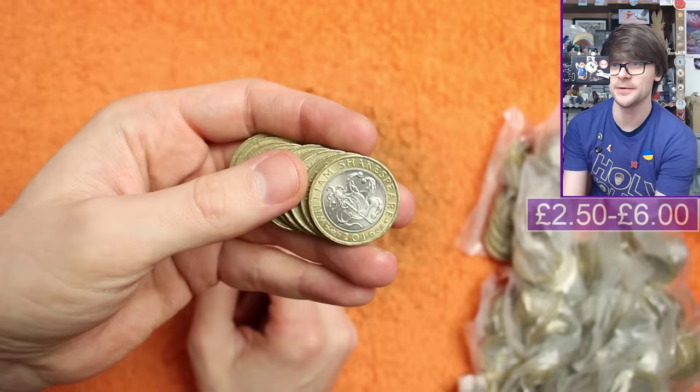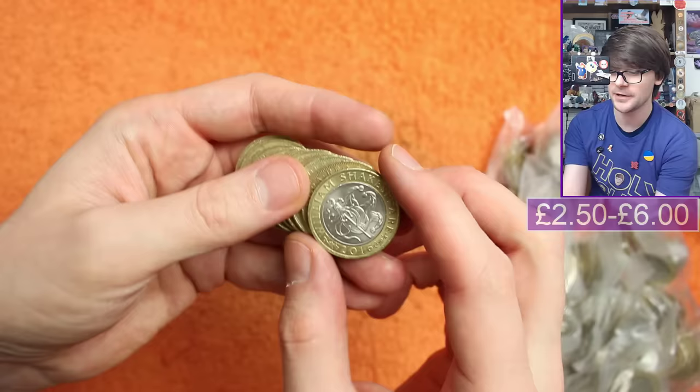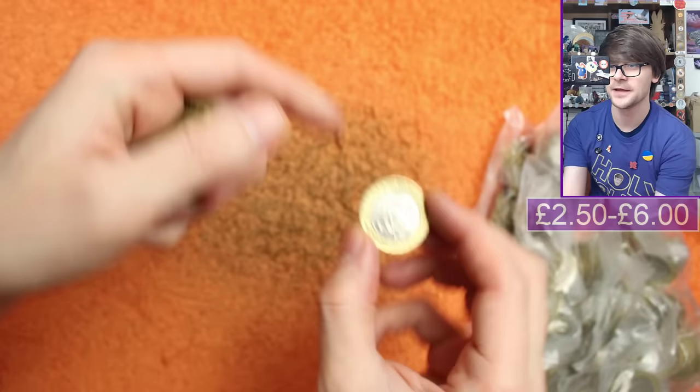Commemorative! This is Shakespeare's Comedies, one of three Shakespeare £2 coins — this is the rarer of the three. Because it was minted in 2016, we'll check the edge inscription: 'All the world's a stage.' Unfortunately that's the correct edge inscription. 2016 seems to have been a bad year for the Royal Mint and edge inscriptions, so I do check them all on video.